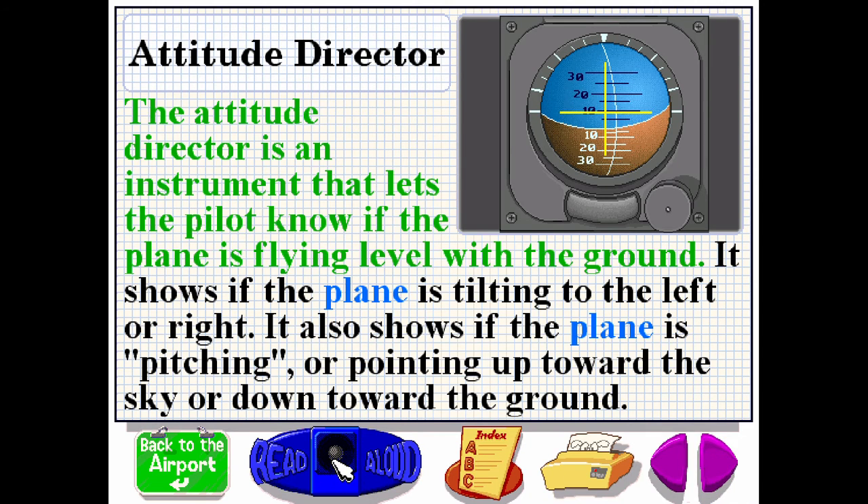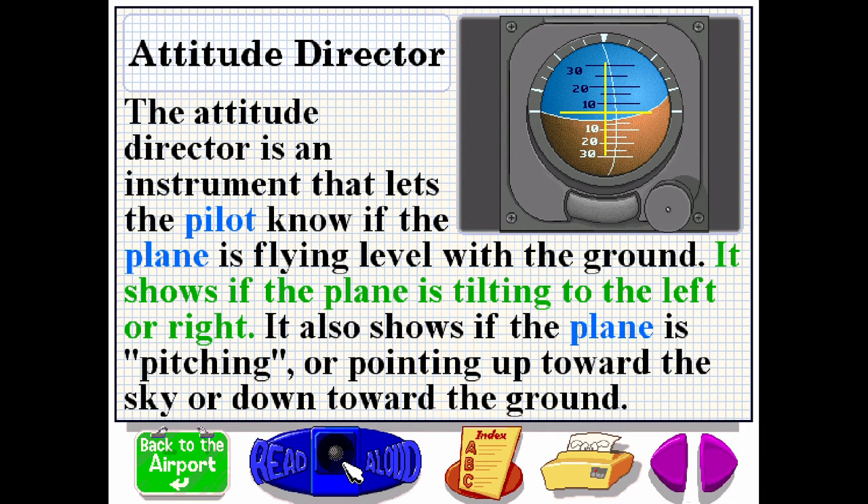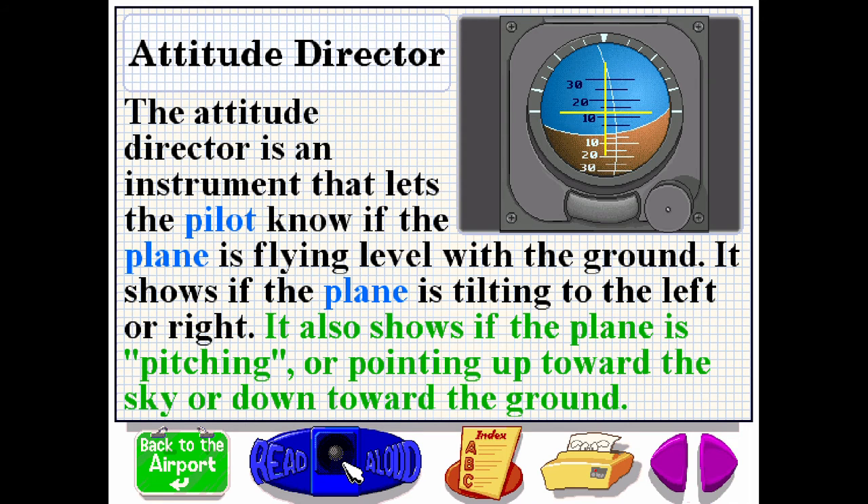The attitude director is an instrument that lets the pilot know if the plane is flying level with the ground. It shows that the plane is tilting to the left or right. It also shows that the plane is pitching or pointing up toward the sky or down toward the ground.